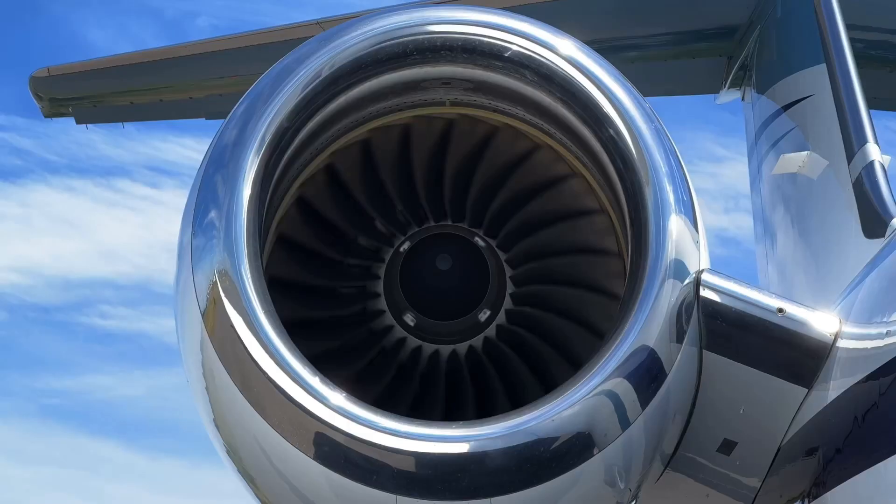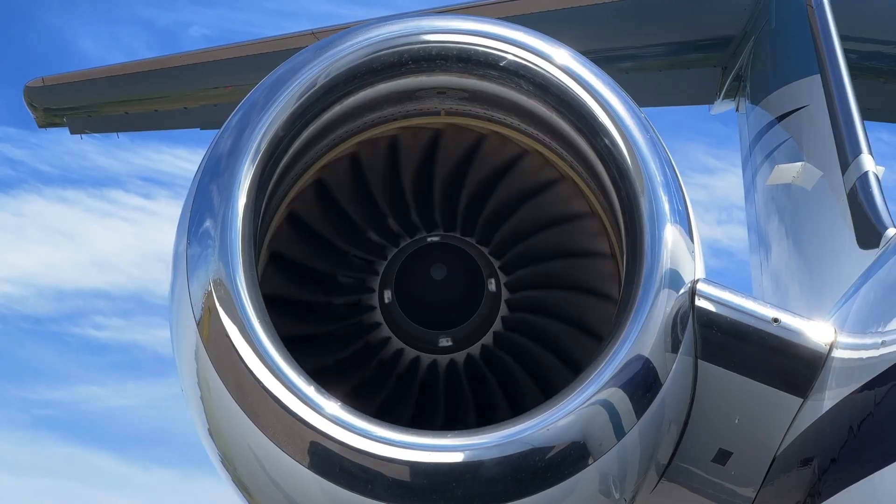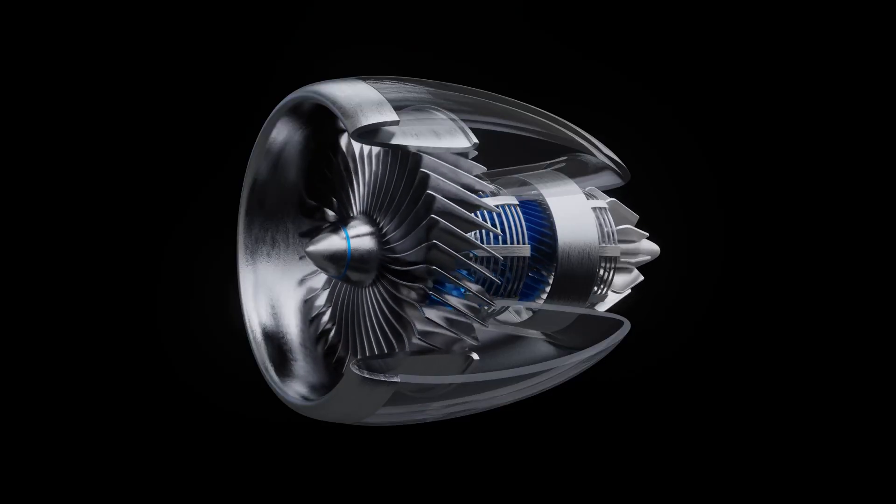Hey there aviation enthusiasts! Ever wondered what makes a jet engine roar to life and propel you through the skies? Well, today we're diving into the magic of turbojet engines.